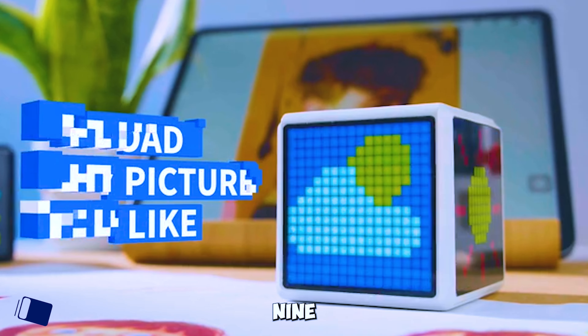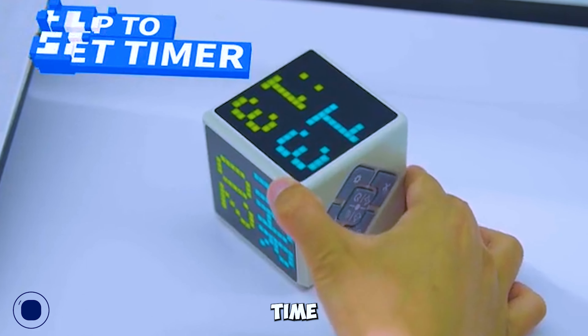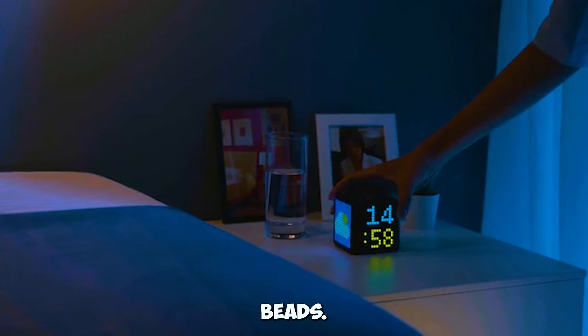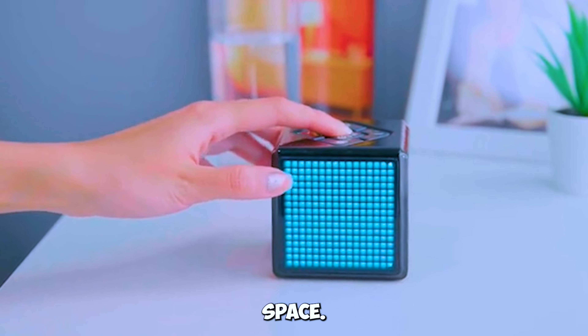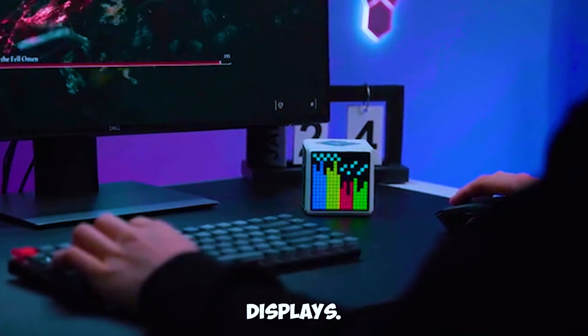Gadget number nine: Pixel Time — surround display pixel art clock and flip timer. Pixel Time is not your ordinary clock. With 1,024 full-color LED lamp beads, this surround display pixel art clock and flip timer adds a creative touch to your space. Set the timer, react to music, and enjoy vivid pixel art displays.